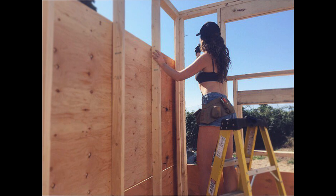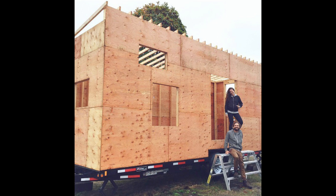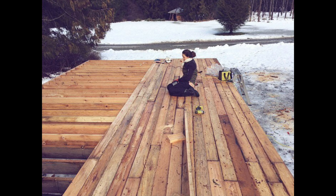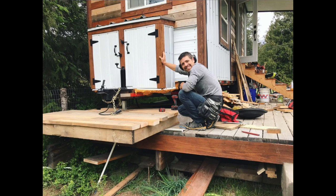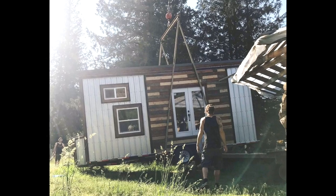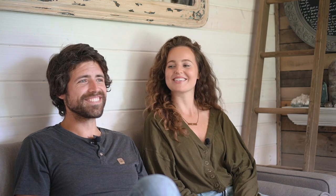Where we live is on a floodplain — we're actually on land that used to be an old riverbed. So we had to build a four foot high deck. Up here it'll probably get about two or three feet of water every three or four years when it floods. We had to get the tiny house craned on top of the deck, which was a nail biting experience.